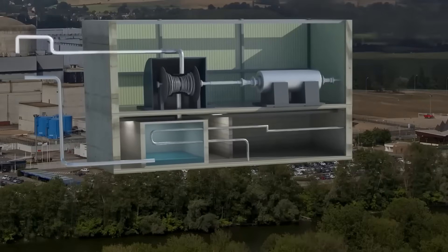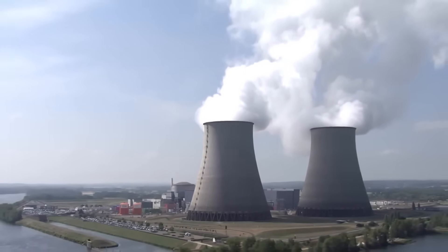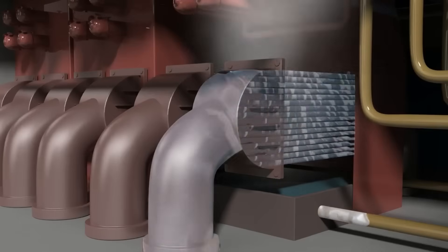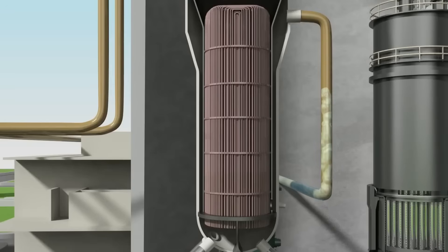Once the steam has done its job turning the giant turbines, it's not wasted. It's cooled in a condenser using cold water from rivers, lakes, or the plant's iconic cooling towers. The steam condenses back into liquid water, ready to start the cycle again and again.